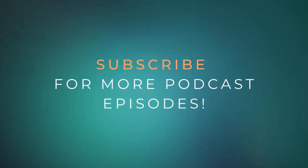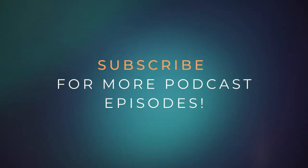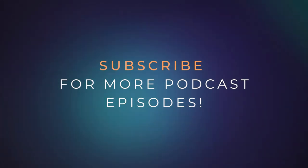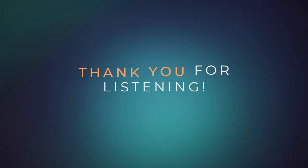Hi everyone and welcome to another read out loud of my articles. In today's article I'm going to read a bit about my user research related to the Google UX course I took on Coursera. Let's dive in.